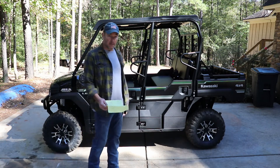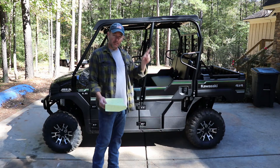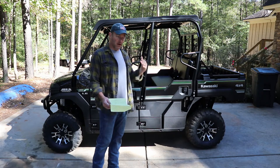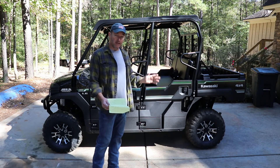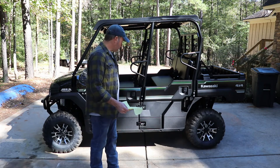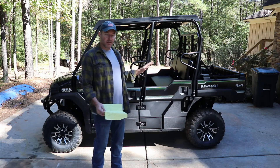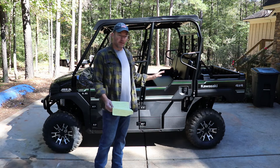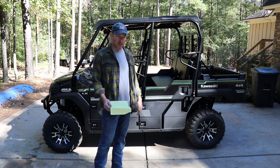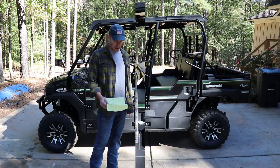We already had her out on the mountain and did some work. We had some trees fall down so we took her up there just to break her in. We still haven't hit our 20-hour break-in period yet, but we'll get there. Another big bonus with the Kawasaki compared to other models — it's got a 36-month warranty. It's a limited warranty, but still 36 months as opposed to some that have six months or twelve months. Nobody else has a 36-month warranty, just Kawasaki.